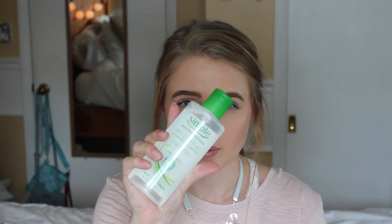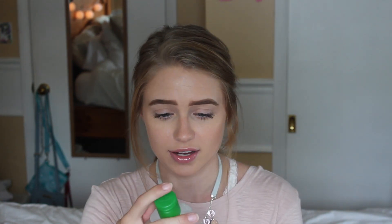Another super important one is the Simple Micellar Cleansing Water. I use this to take off my makeup. It doesn't have any harsh chemicals, artificial perfumes, or dyes, and it's kind to skin — not irritating at all. I always put some on a cotton round and run it over my face, and the amount of dirt it can get off is incredible. It makes my skin feel so clean and fresh.